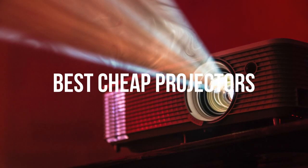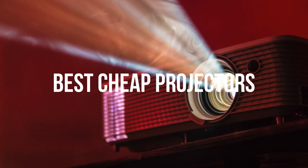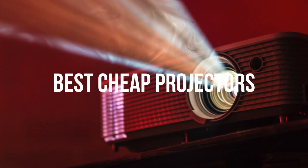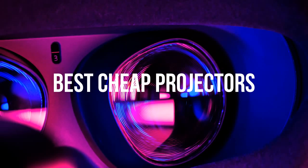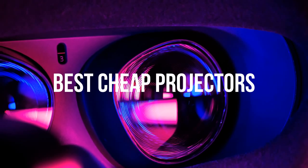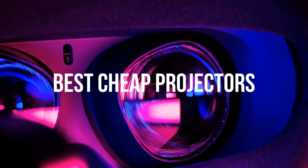Hi guys, my name is Charles and in this video I'm going to show you the best cheap projectors. A cheap projector can be a great way to spice up a living room or bedroom without breaking the bank. An affordable projector can also be a clever way to create a big screen home cinema experience in a small space that doesn't have room for a large 4K TV.